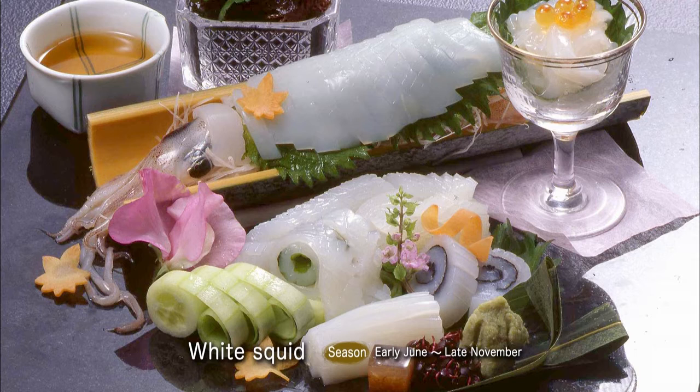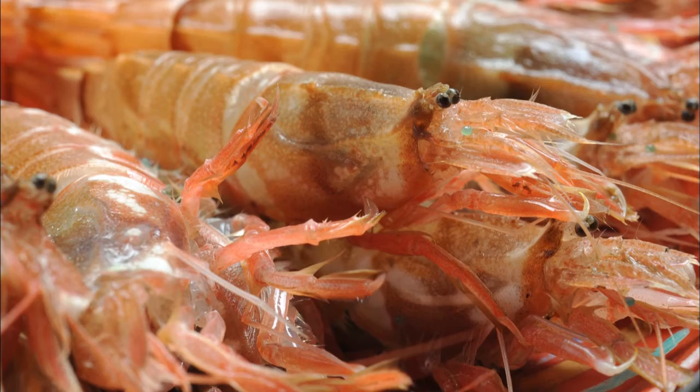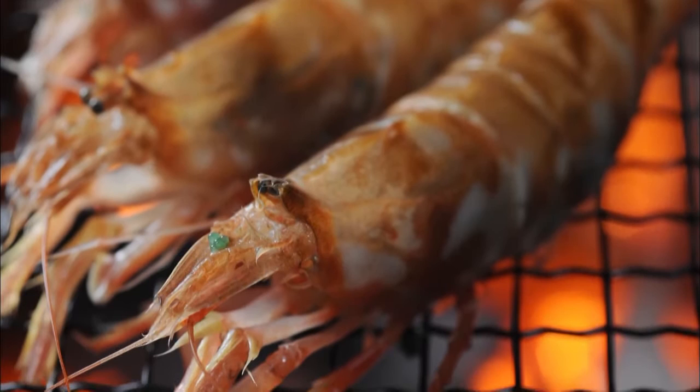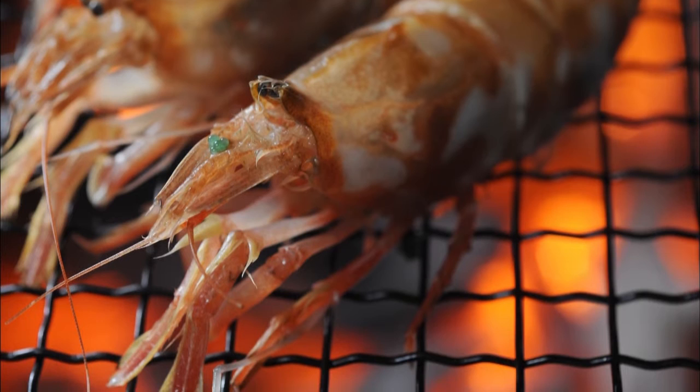Its firm, almost crunchy texture, its strong sweet undertones and its rich flavor make it a favorite. Next, there's Mosa Ebi Shrimp, known as the elusive shrimp. Why elusive? Since it doesn't stay fresh very long, you can only find it locally. It has a springy texture and a strong savory flavor, and it's even sweeter than deepwater shrimp. Make sure to try it when you're traveling through Tottori.